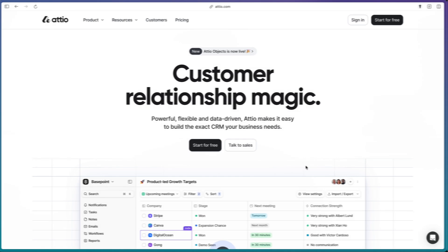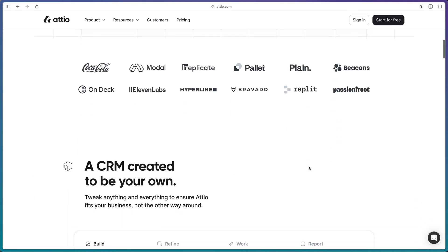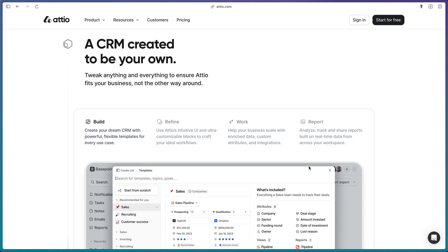Today, let's break down two popular CRMs: HubSpot and Adio. If you haven't heard of Adio, they're one of the new CRM startups trying to take down incumbents like HubSpot and Salesforce. In this video, we'll break down exactly how HubSpot and Adio compare, where each of these tools are better, and who should opt for each one.